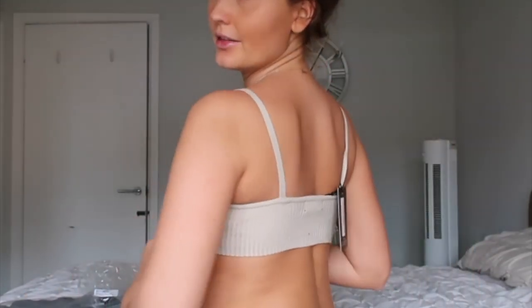It looks cute and it is flattering. This is what the back looks like — it is the same length the whole way around, which is nice. But I'm actually going to send this back because I just feel like it's going to pop off. I think maybe I got the wrong size.